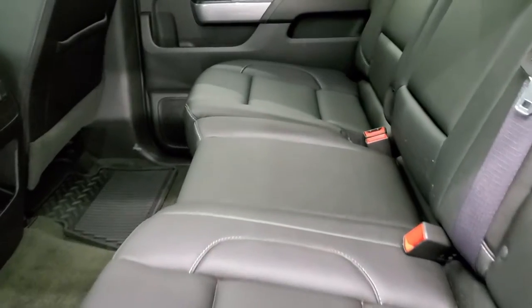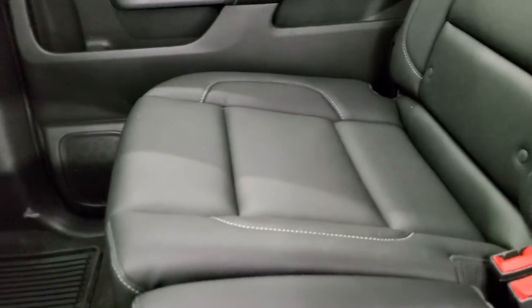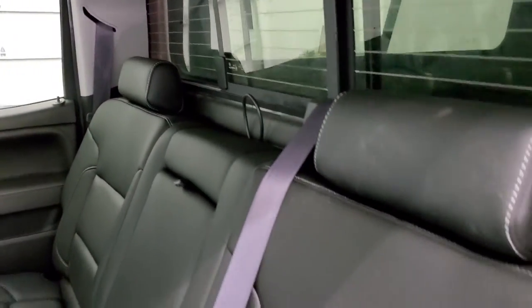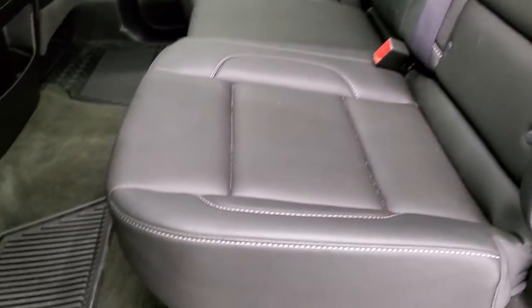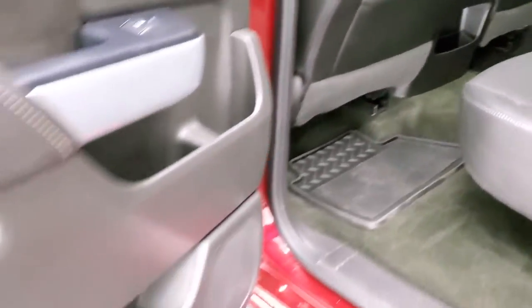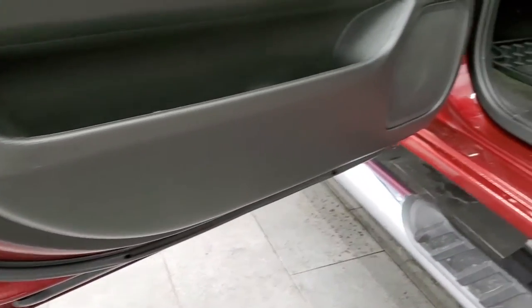The back seats are just as clean as the front seats with no rips or tears. It has the LATCH child safety system, a power sliding rear window with built-in rear defrost, factory all-weather floor mats, and the seats fold up for extra storage. The carpeting is super clean back here and you do get side curtain airbags. The bottoms of the doors all look really good.